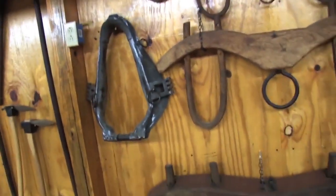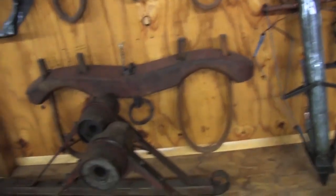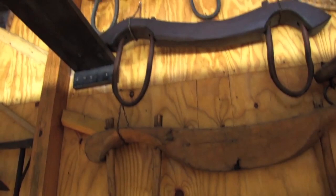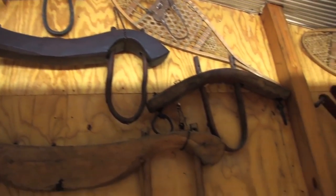There's a nice assortment of ox yokes — single and double — and some actually for calves that they used in training to get calves ready for work in the fields.